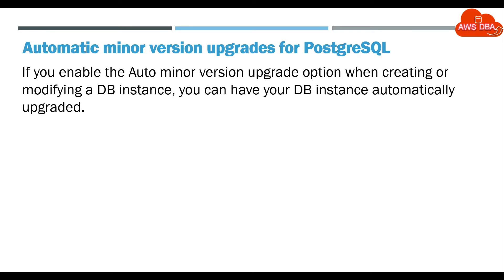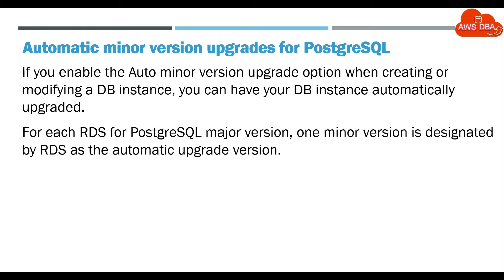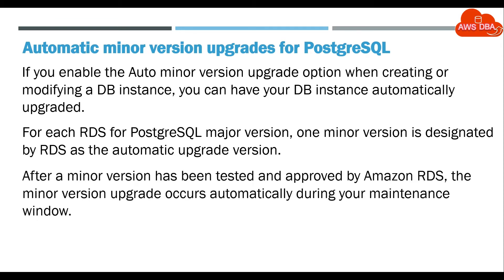If you enable the Auto Minor Version Upgrade option when creating or modifying a DB instance, you can have your DB instance automatically upgraded. For each RDS for PostgreSQL Major Version, one Minor Version is designated by RDS as the Automatic Upgrade Version. After a Minor Version has been tested and approved by Amazon RDS, the Minor Version Upgrade occurs automatically during your maintenance window.